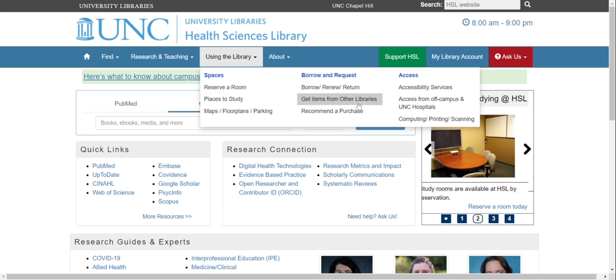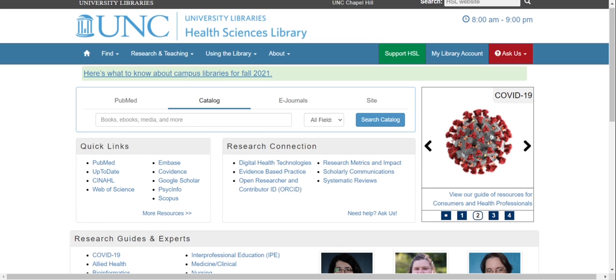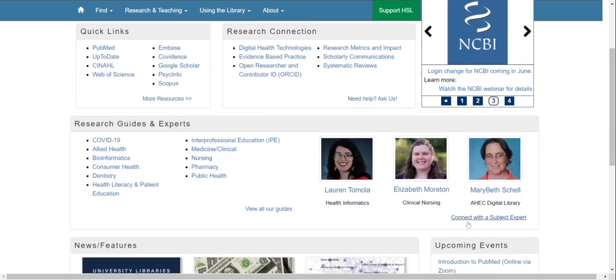If you're interested in connecting with a librarian — whether it's for research assistance on a course project, a master's paper, a dissertation, or material for publication — you can connect with one of our librarians or subject experts here.